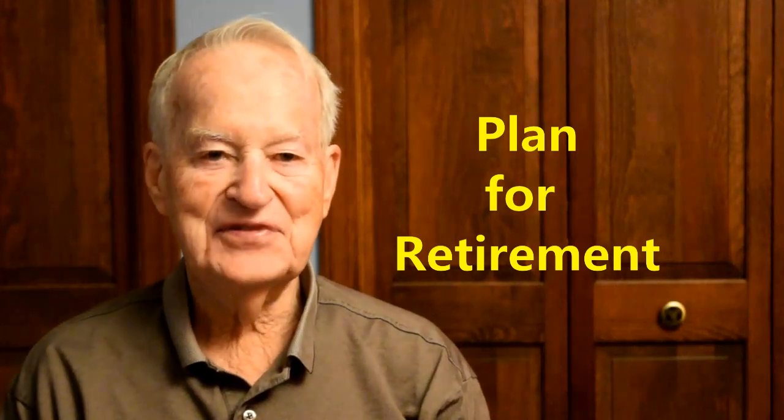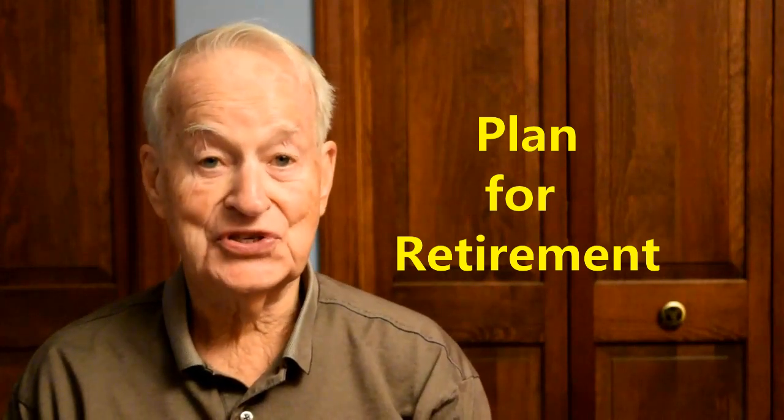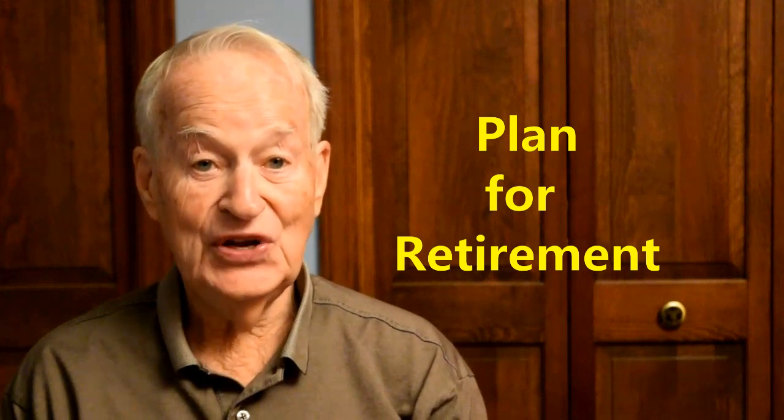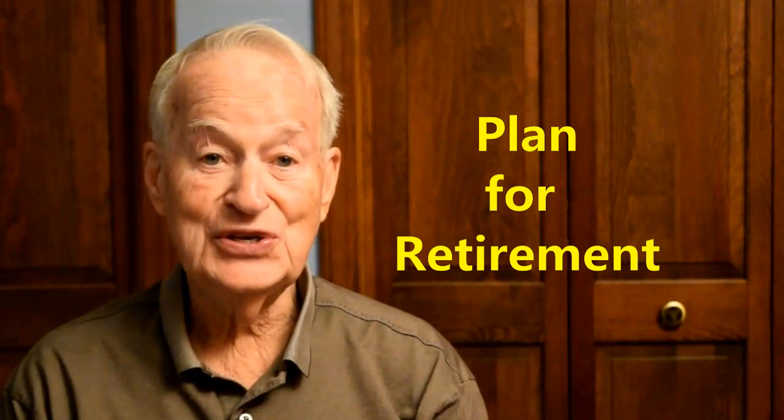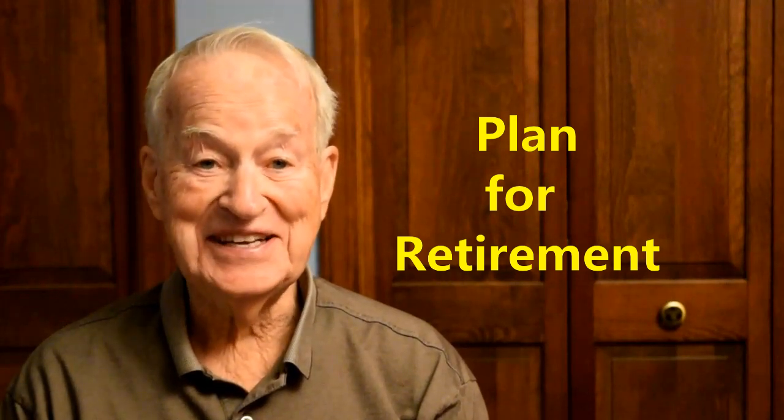Hi, if you don't think you're going to have enough money in retirement, that Social Security isn't going to be enough, or your IRA isn't going to provide enough, I've got a solution for you. I'll be back with the details in just a moment.